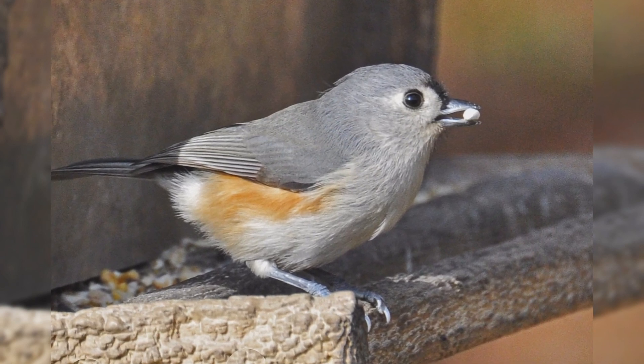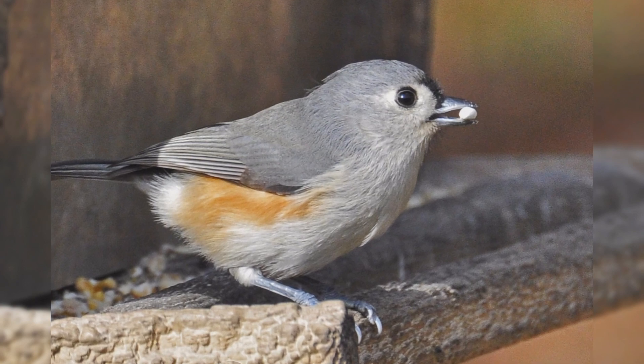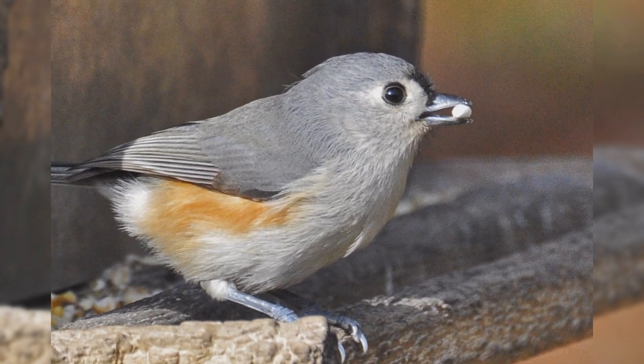Genders are similar in appearance. Tufted Titmice eat black oil sunflower seeds, peanuts, and suet at your feeder.